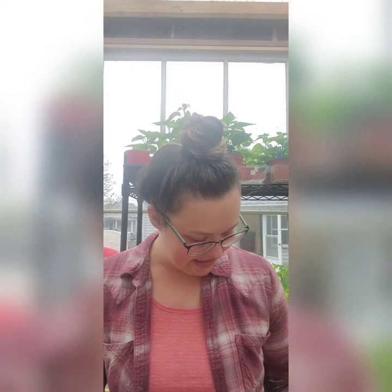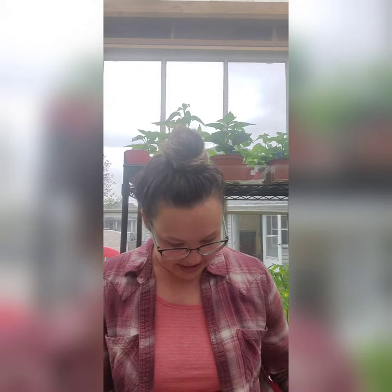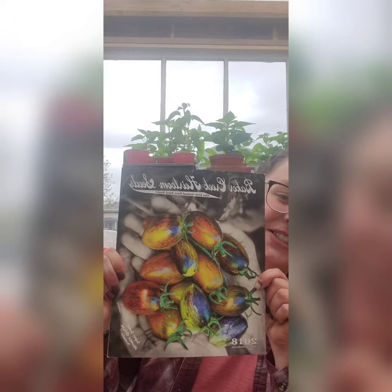Where I get my seeds from is Baker Creek — they have all heirloom seeds. My first independent garden was literally a four-by-four box of tomatoes back in 2017. I loved it. My grandmas have gardened my whole life, I've always helped in gardens, it's been a family thing. But 2017 is when I officially did it on my own, and it just kind of grew from there.